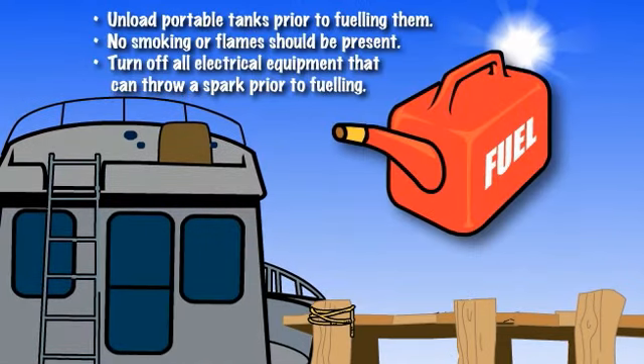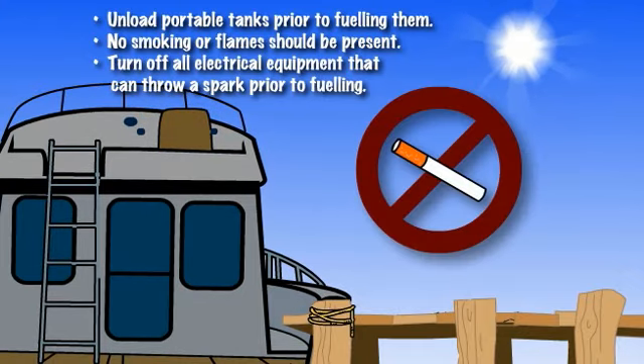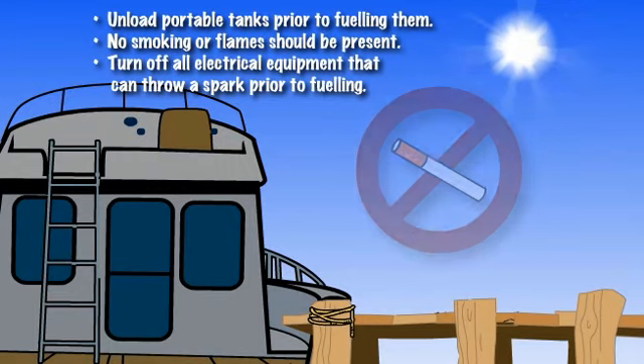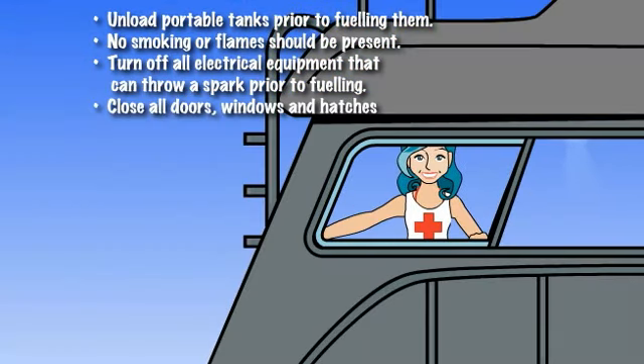Unload any portable fuel tanks. Always ensure that no smoking or flames are present. Turn off all electrical equipment which might have the potential to throw a spark. Close all doors, windows, and hatches.